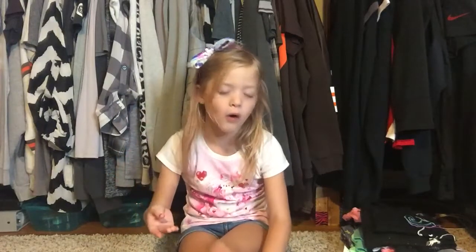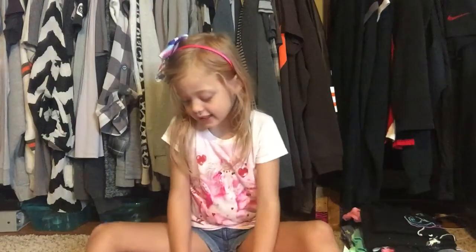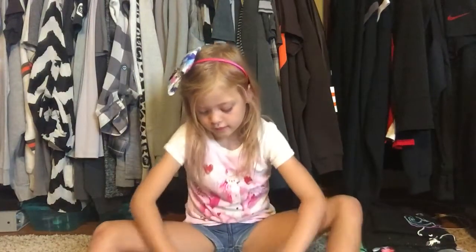Hi guys, today I'm going to be doing a clothes haul from Kohl's and it's going to be fun. Grandma Jane took her out to Kohl's to get some school clothes. We hit the clearance rack first, and then I had a coupon for 15% off and we got Kohl's cash, so here's what she got from Grandma Jane at Kohl's.